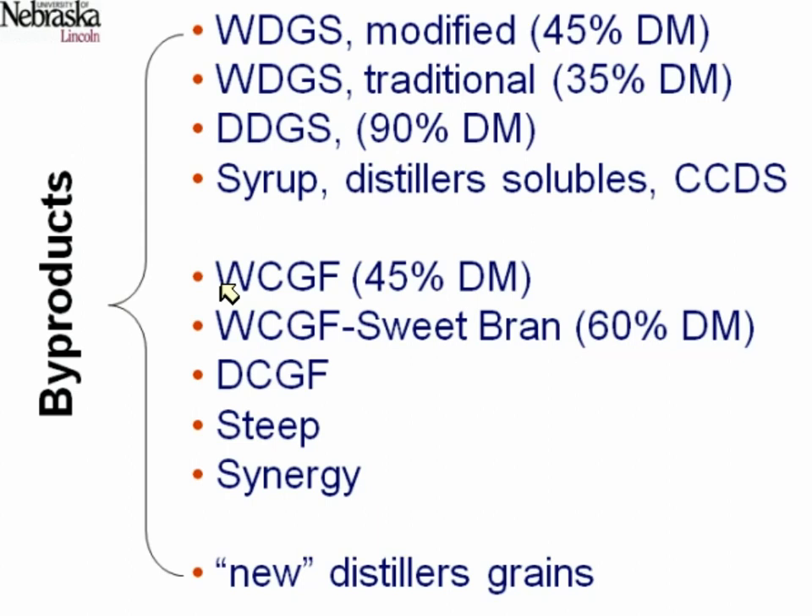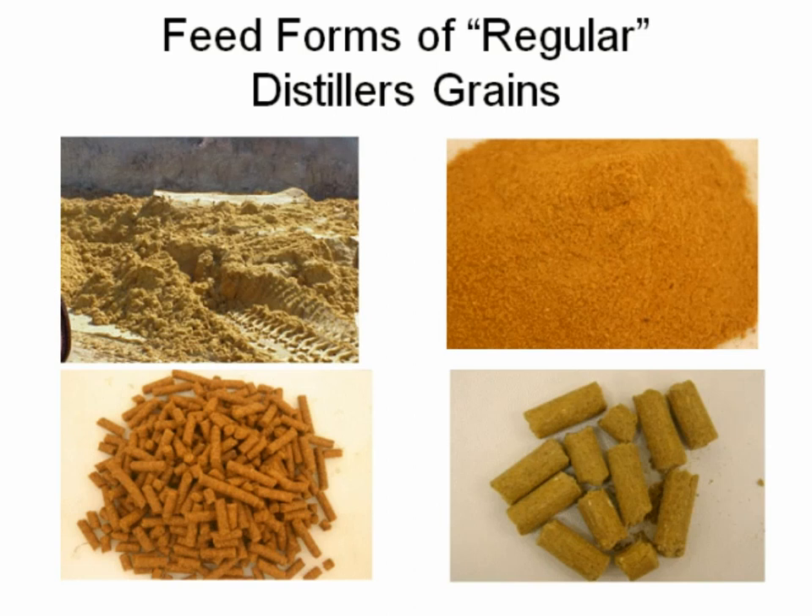I don't want to forget that we also have products like corn gluten feed, either in wet or dry form, which comes out of plants like Cargill's plant in Wahpeton. Now, if all that's not confusing enough — and there is a lot of confusion over what's distillers grains versus gluten feed — it's going to get more and more challenging because these plants are doing more things, such as removing oil or making other distillers products. They're not the same thing, and I'm going to focus today mostly on distillers grains.